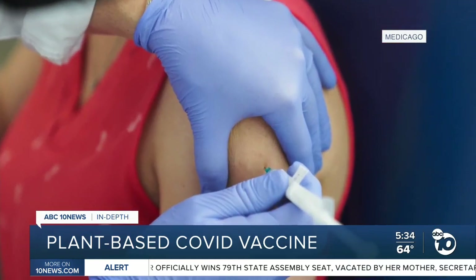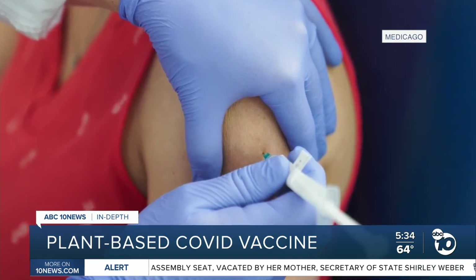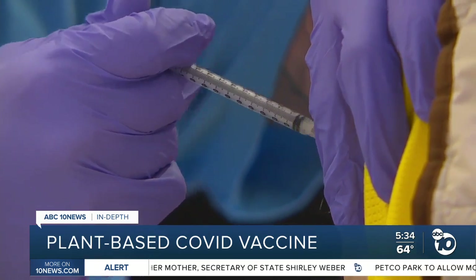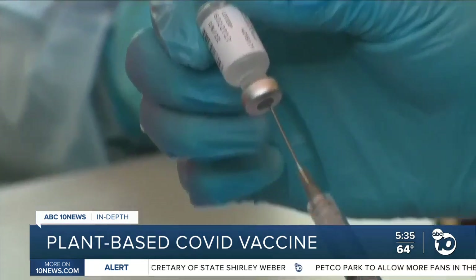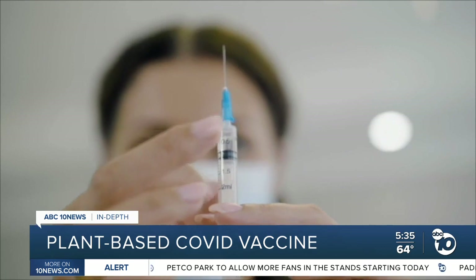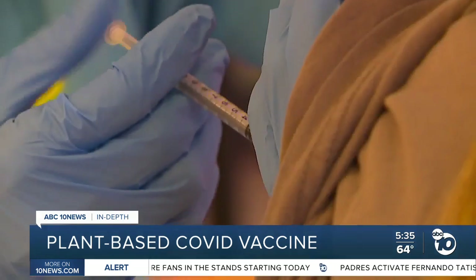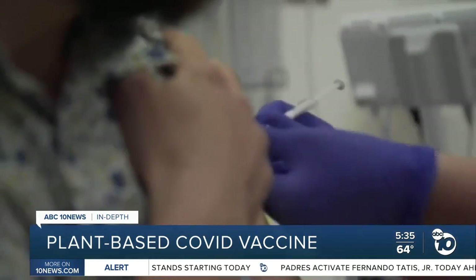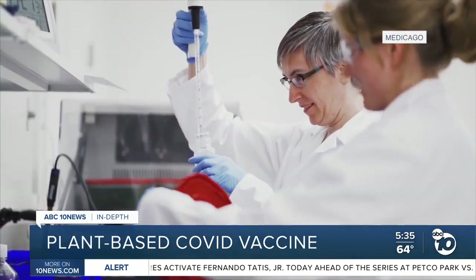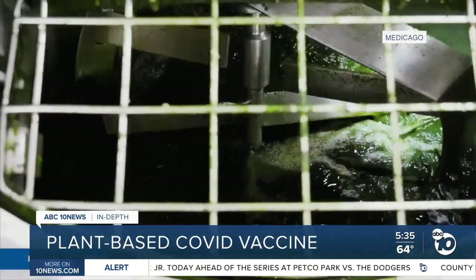The challenge now will be enrolling enough volunteers for a 30,000-person trial. Anyone 16 and up can now book a vaccination appointment in California. Just because we have something today doesn't necessarily mean we can't find something better tomorrow. Dr. Tarakjian says we need as many vaccine options as possible to fight off variants. It's an opportunity for you to be a part of a cutting-edge technology and be the solution to a problem that is devastating this whole world.